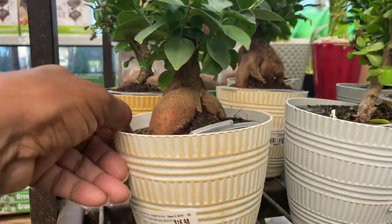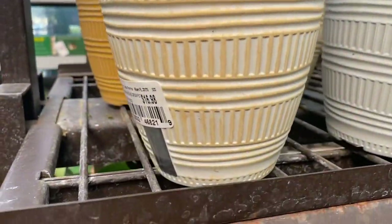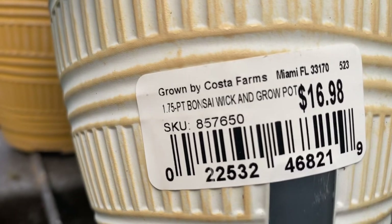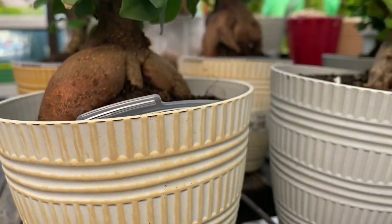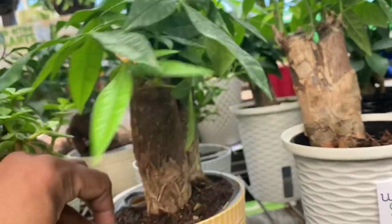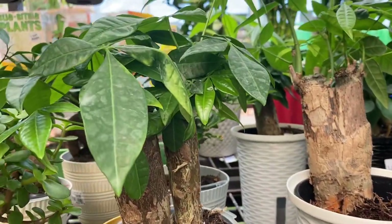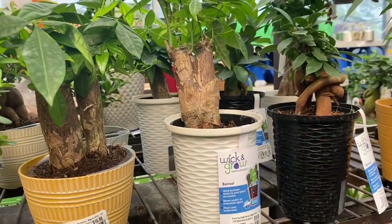The variety in these wick and grow pots just keeps going. Look at these little bonsai — there are so many different varieties. These are $17, also from Costa Farms. I love that these little plastic pots are decorative in a nice way; they actually look like they're ceramic. Little bonsai money tree — very nice. I think these would make great gifts for a plant lover.